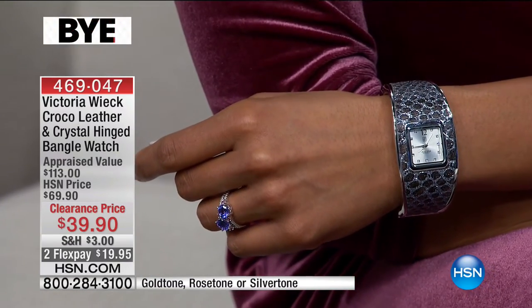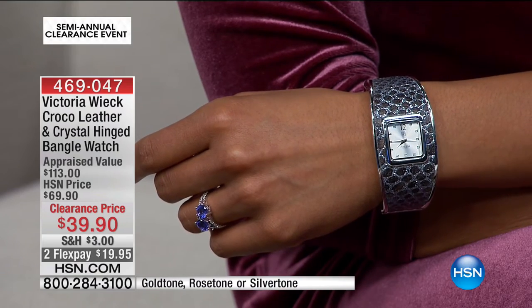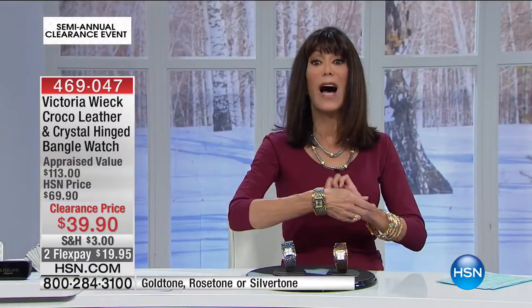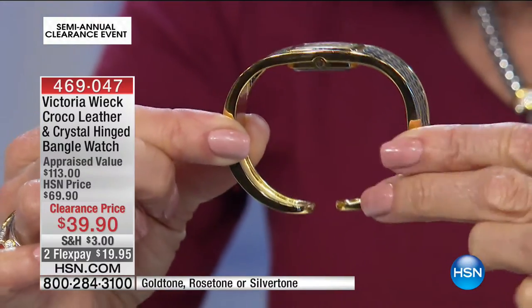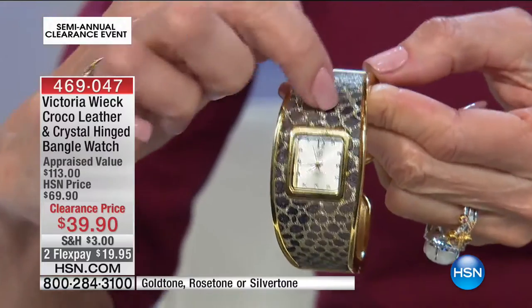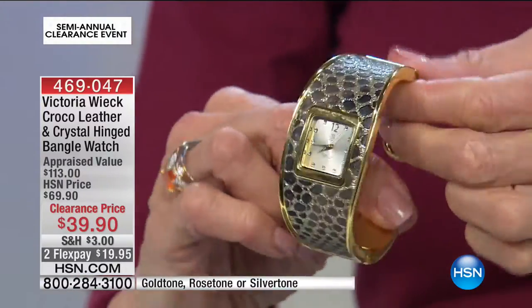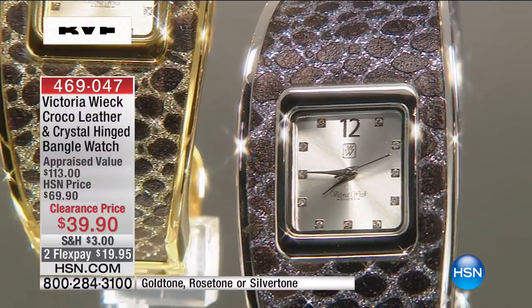It's a design you slip on and off the wrist. I love bangle bracelets — they're so simple and easy to wear. It fits from a 6-and-1/4 to about a 6-and-3/4 inch wrist. Marked two flex pay, and on your HSN card, three flex pay payments of only $19.90. The oval shape follows the natural contour of the wrist — easy on, easy off. It wraps completely all the way around the band. We have 340 total to go around — the race is on.